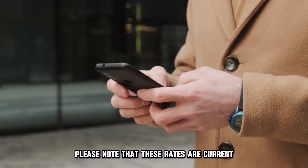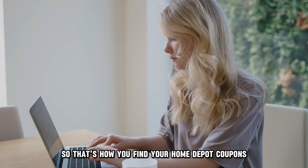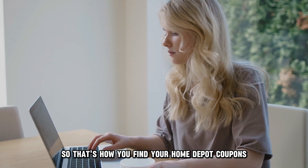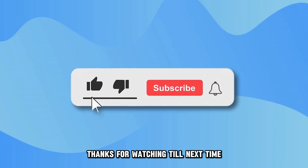Please note that these rates are current and subject to change in the future. So that's how you find your Home Depot coupons. It's that simple. Thanks for watching. Till next time.